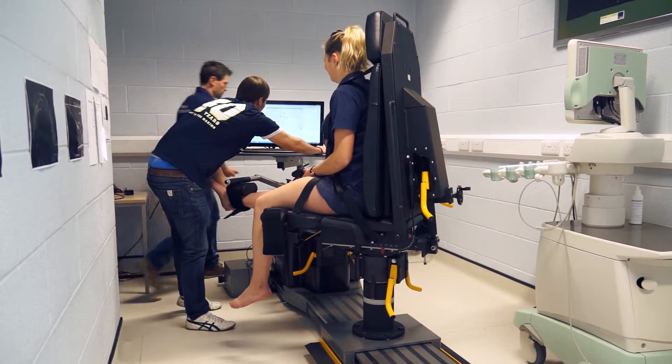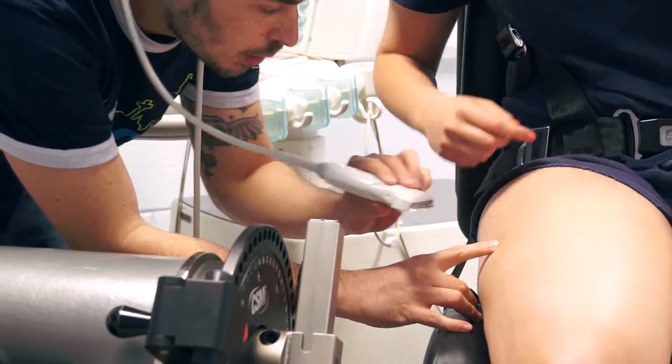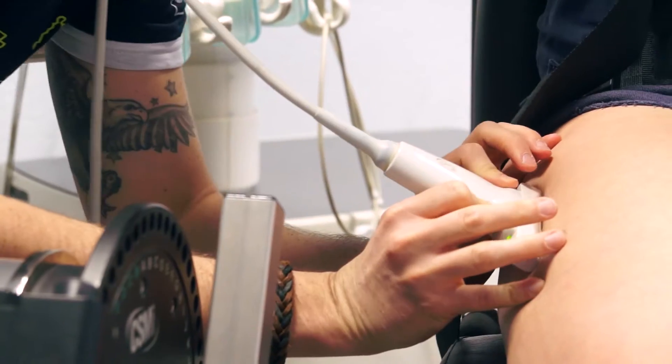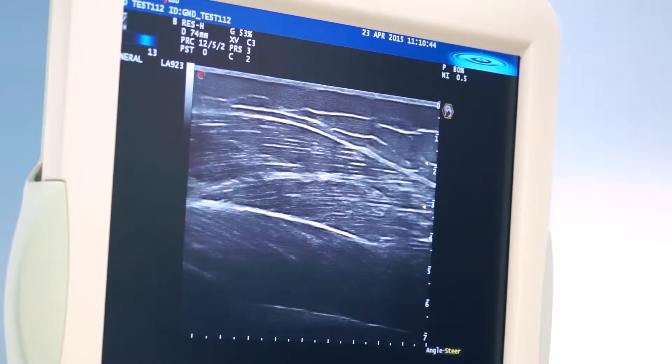The research in our group largely focuses on the adaptation of skeletal muscle and tendon to exercise, disuse and ageing. The fantastic facilities that we have at Liverpool John Moores University, specifically in the Research Institute for Sport and Exercise Sciences, enable us to investigate those adaptations in muscle and tendon from the whole tissue — from the whole muscle and tendon right down to the gene.